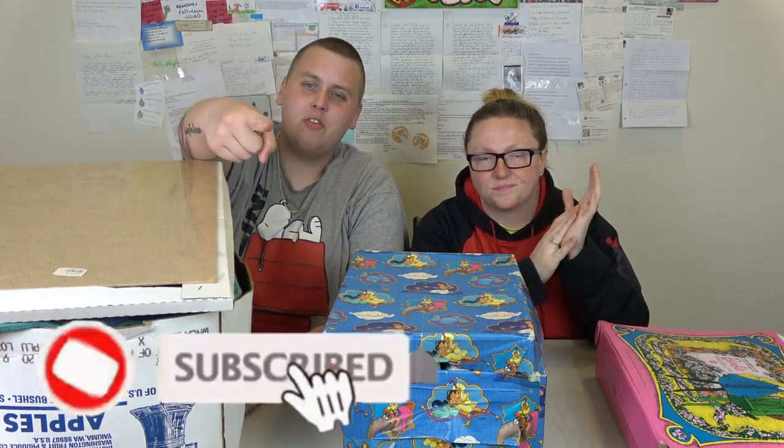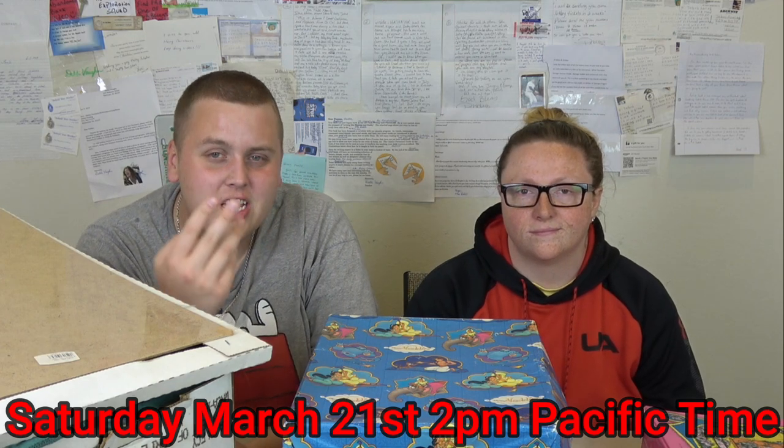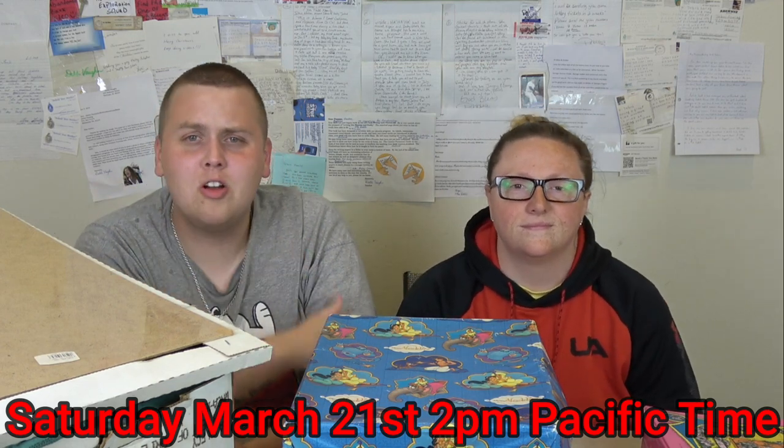Don't forget to like the video and subscribe if you're new. Before we do the boxes, we want to say a huge thank you to everyone who showed up Saturday for the first live auction - it was so much fun and we crushed it. We're planning on doing it again this Saturday, trying to make it a weekly thing. Saturday 2 p.m. Pacific time, 5 p.m. on the East Coast. We have a lot of cool stuff - this one might be even better than last time.